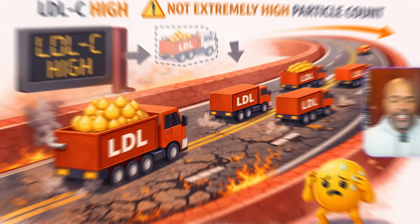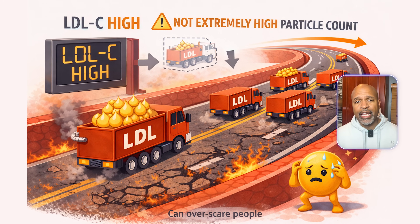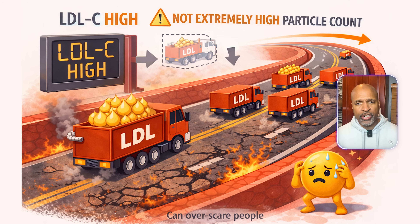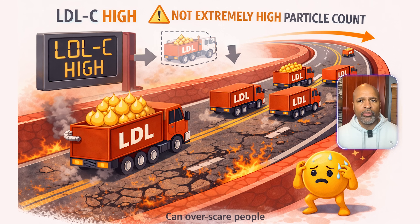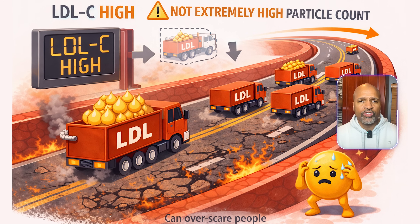Example five: LDL cholesterol is 190, ApoB is 90. Plain English, LDL cholesterol is high, but the number of risky particles might not be extremely high. Why it matters: sometimes each particle carries more cholesterol, so the LDL cholesterol looks high even when particle count isn't sky high. This is why LDL cholesterol alone can overscare people.